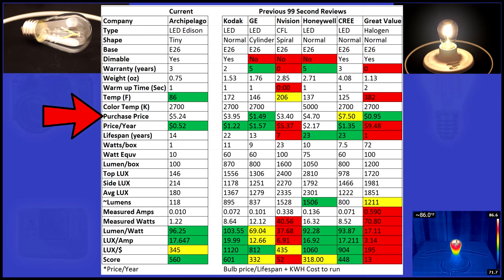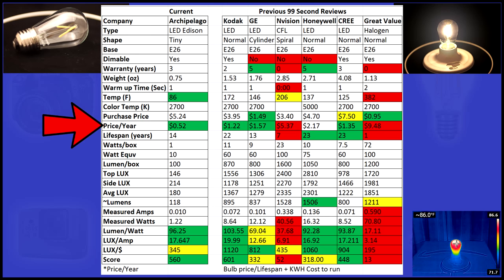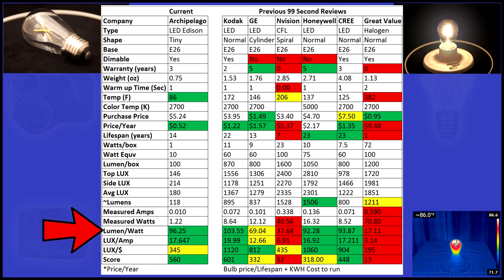It's a little expensive, but if you look at the price per year over 14 years, it's the lowest I've recorded at $0.52. What's amazing is 96 lumens per watt.